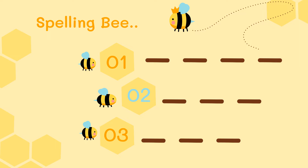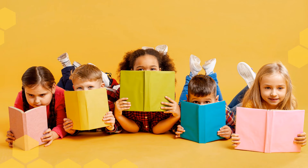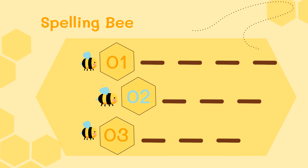Number four, it has four sounds: drum. Last one, number five, it has three sounds: run.